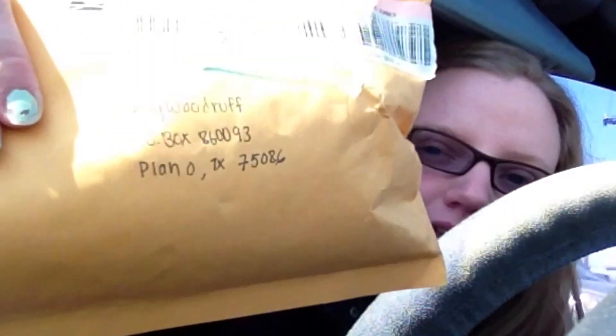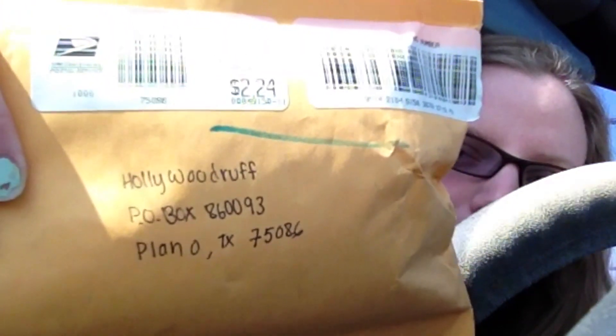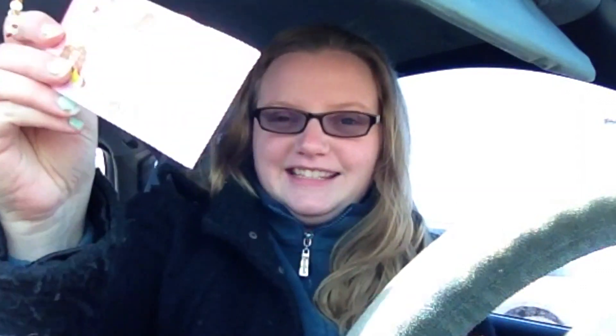I don't know where to put it — okay, will you stay there? Okay, that works. I'm so excited! For those of you that don't know, this is the address to my P.O. box and I'll put it in my description. I'm very excited!